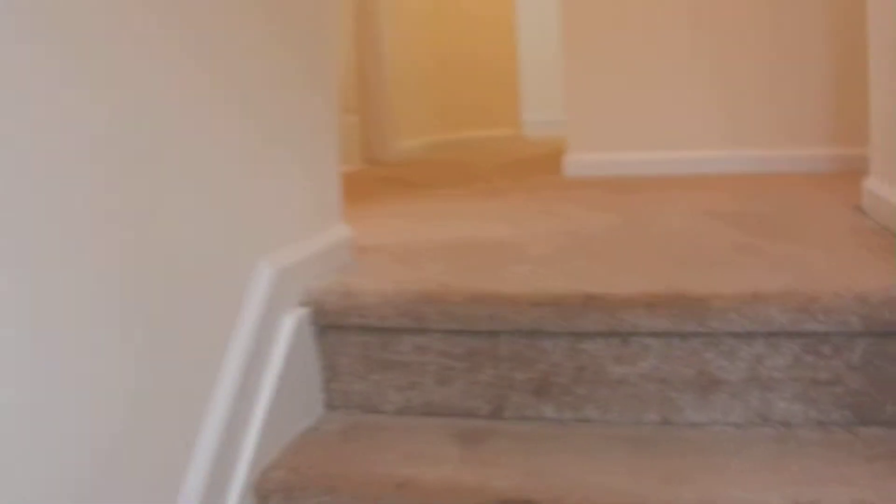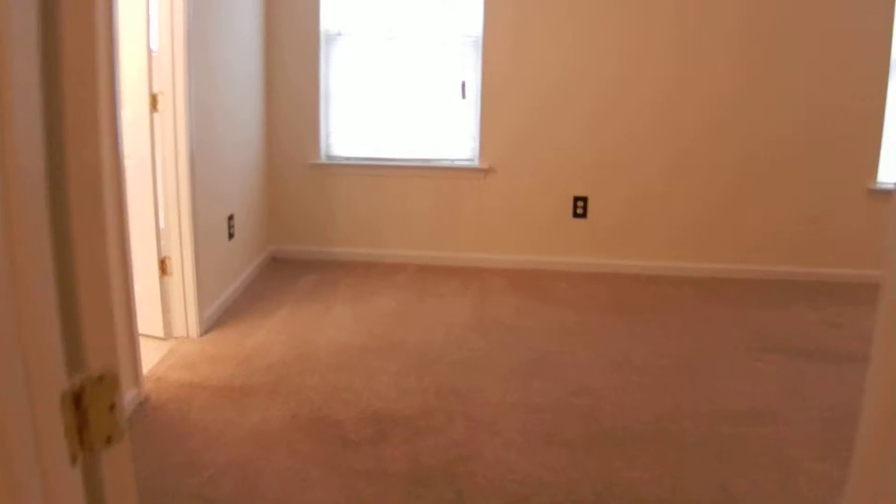Let's go upstairs — it's a two-story home. Carpet covers the stairway and leads upstairs to a hallway and all four bedrooms. Pull-down attic stairs and several closets up here.